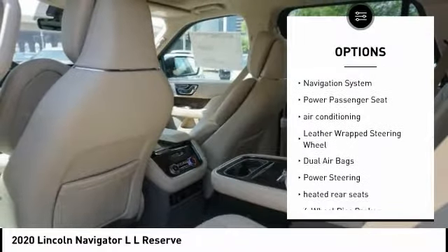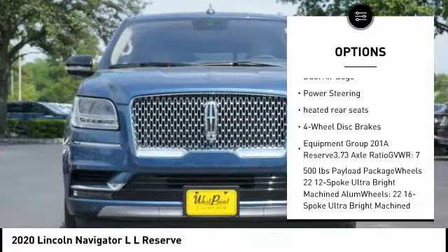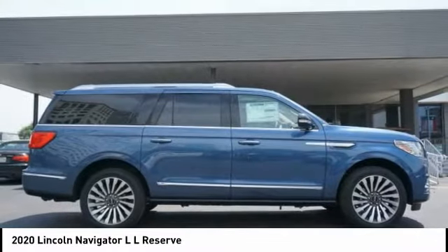Power lift gate. Traction control. Navigation system. Power passenger seat. Air conditioning. Leather wrapped steering wheel. Dual airbags. Power steering. Heated rear seats. Four wheel disc brakes.